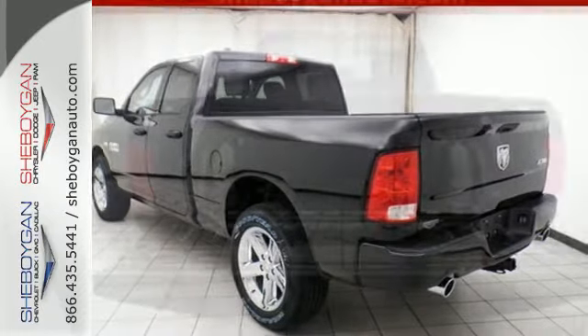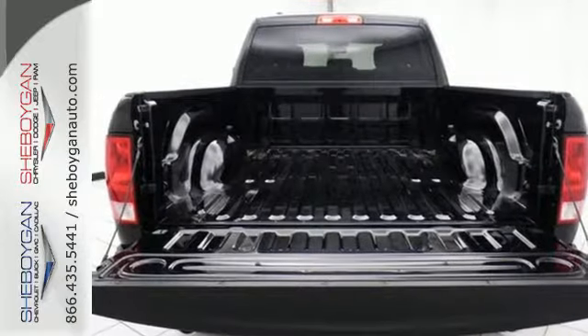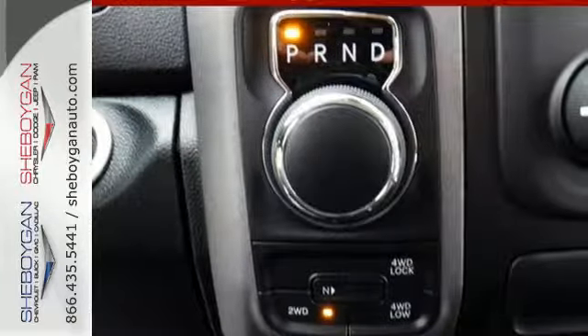With all the features built in, you'll always tow with confidence while you enjoy a cabin that offers you the luxury you want and the durability you need.